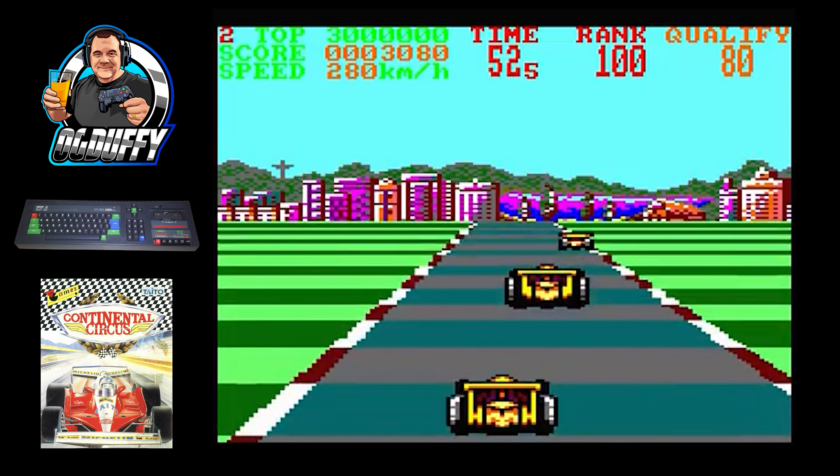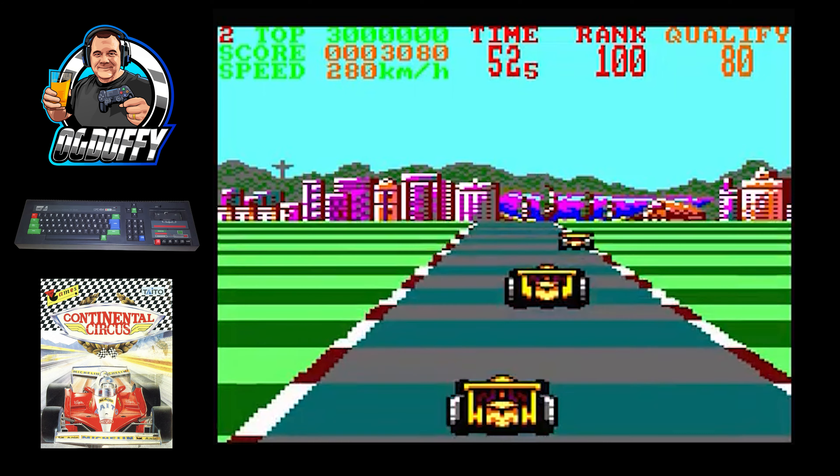Finally we're taking a look at the Amstrad CPC version. The first thing that struck me was the colours — I really liked the use of colours on this, I thought they were really well done. I've grown to quite like the Amstrad colour palette on certain games over the last few weeks and it's slowly growing on me. It plays very well, like the other versions we've looked at today, the sound was good, and it also featured that overtaking sound that I liked so much on the Spectrum version. Shame about the MSX, but let's go to the verdict.